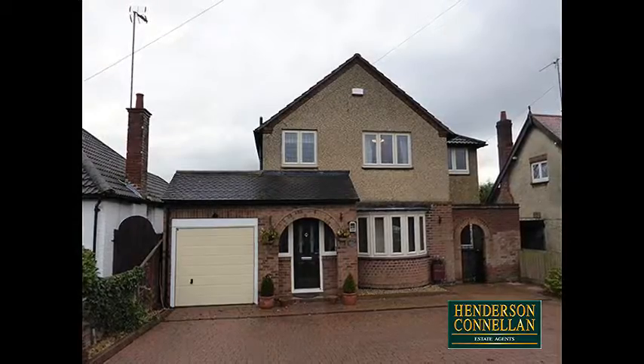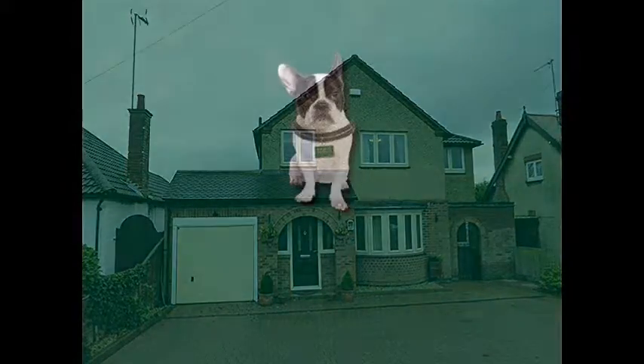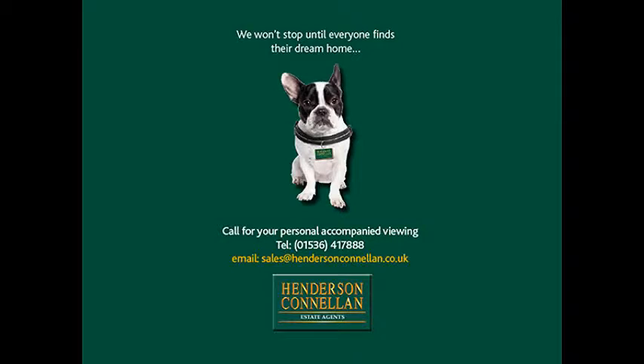For further details or to arrange a viewing, please call Henderson Connellen on 01536 417 888.